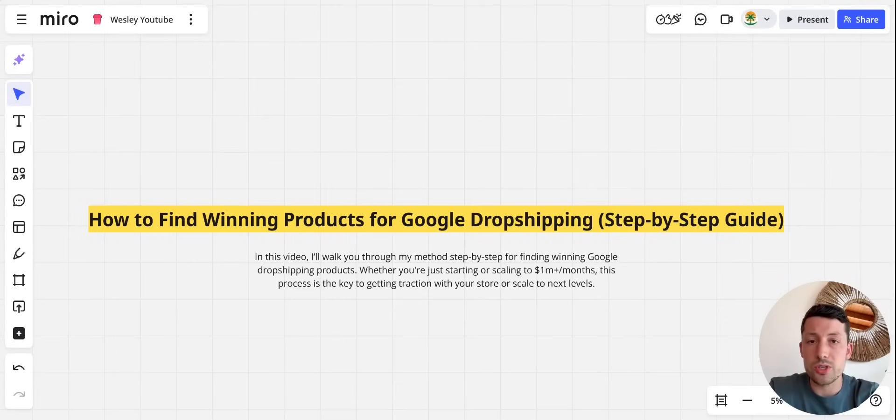The strategies we are sharing on this YouTube channel — here we will talk over product research. In this video I'll walk you through my method step by step for finding winning Google dropshipping products. Whether you are just starting or scaling to one million a month, this process is key to getting traction with your store or scaling to the next levels.